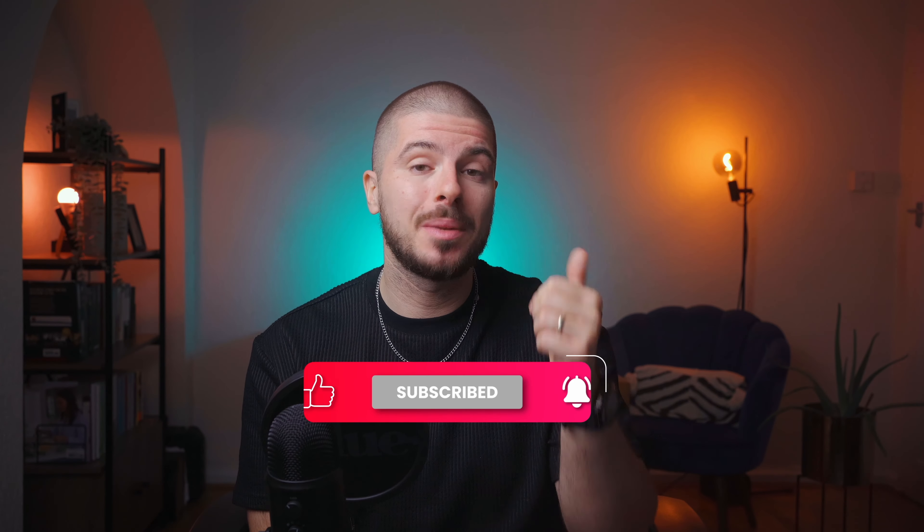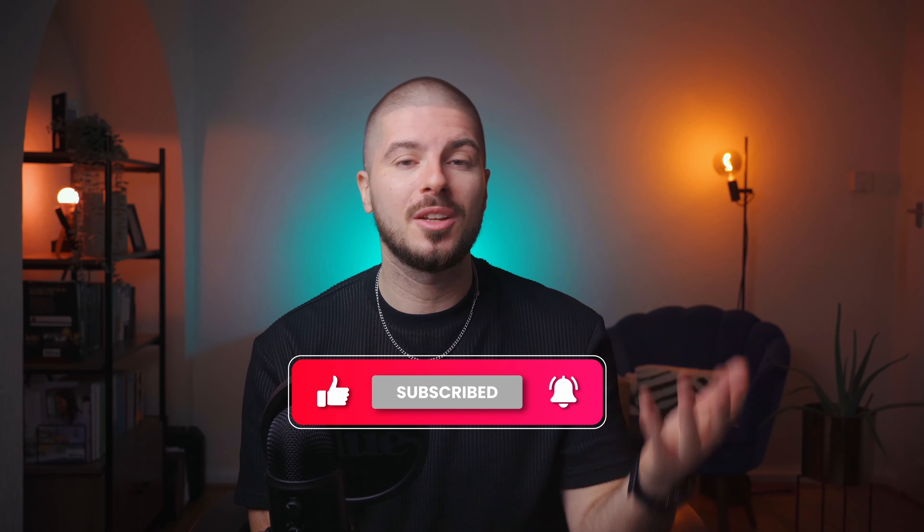Holiday season is approaching, so now is the best time to jump on this. My name is Alex — if you like this video, please subscribe, like, and drop me a comment if you have any questions. Make sure you check out my other videos. Let's grow.